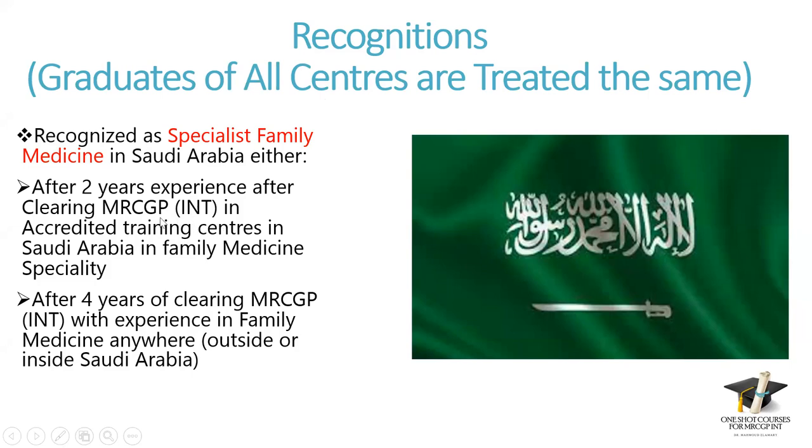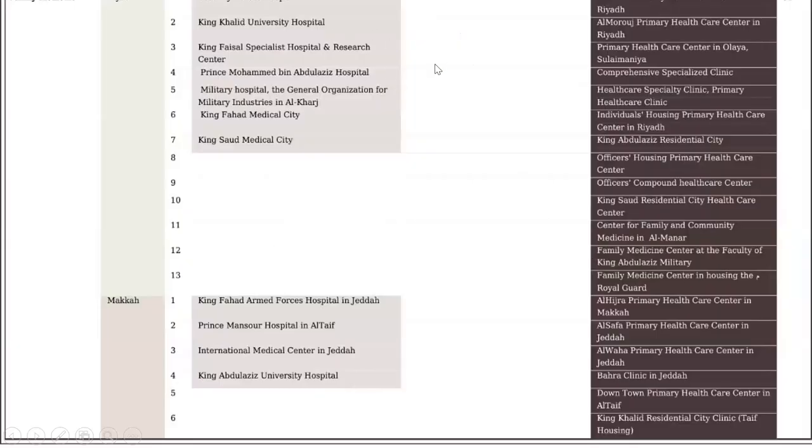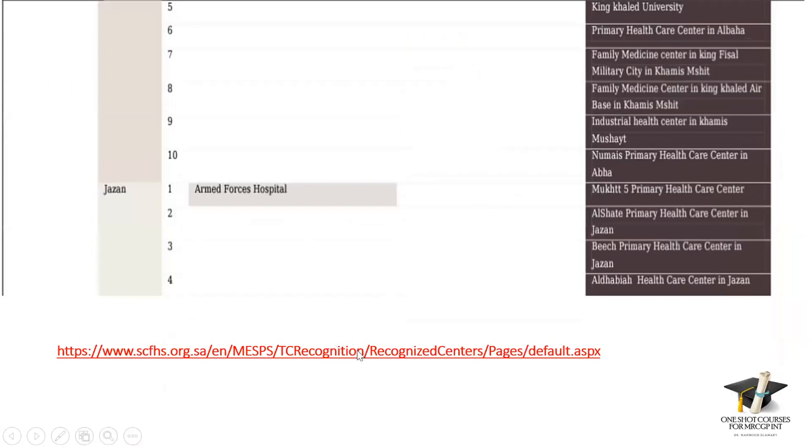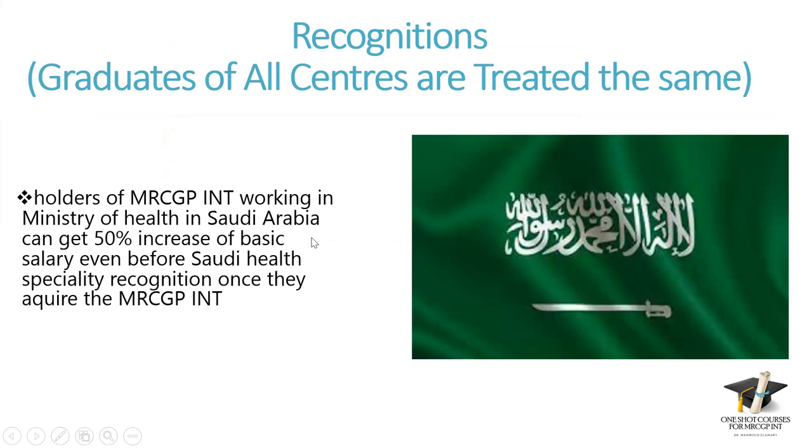There are accredited centers in Saudi Arabia listed on the Saudi Council website. If you have experience in those accredited centers, you can become a specialist after two years, not four. Also in Saudi Arabia, holders of MRCGP International working in MOH can reportedly get a 50% increase of basic salary even before specialty cognition, because it's considered a postgraduate qualification — though I'm not sure if they still apply this.